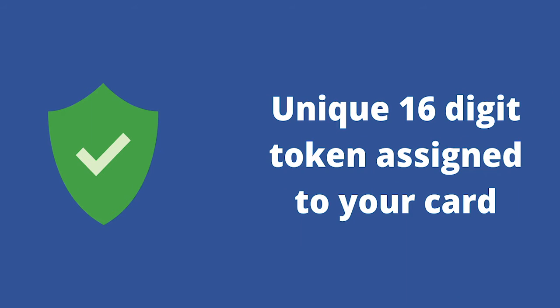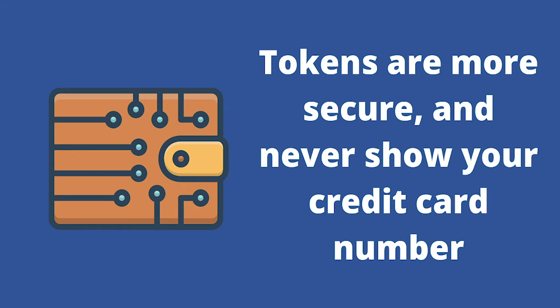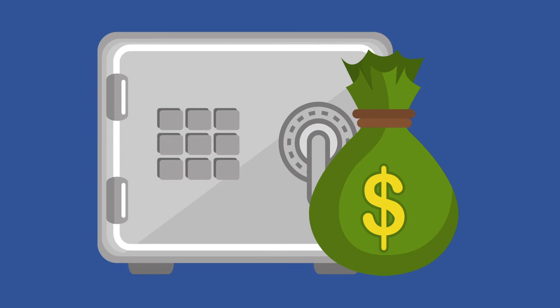Security is certainly important, so let's expand on that. When you make a purchase with a digital wallet, a unique 16-digit token is assigned to your card. Unlike your credit card number, a token is more secure and it never shows the merchant your credit card number. The token can only be used with a unique code that gets applied to each individual transaction, so your full financial information is hidden from the merchant, which helps keep you and your money a whole lot safer.